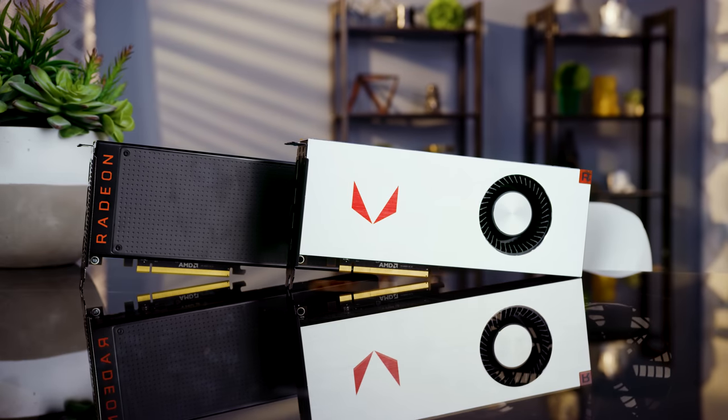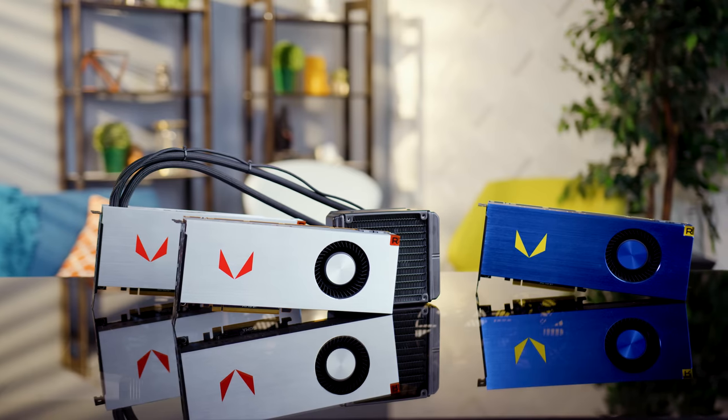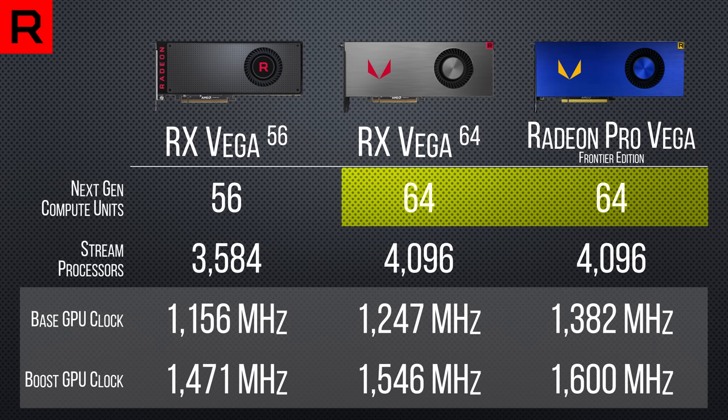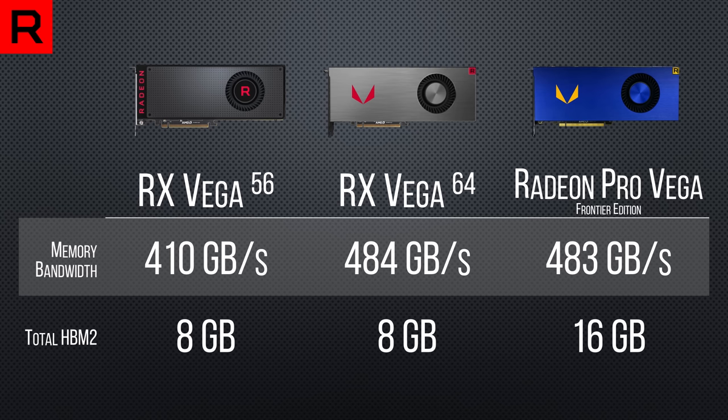Meet Vega — or more accurately, Rx Vega 56 and 64. The consumer versions of the Vega Frontier Edition cards that launched back in June of this year. It's named for the number of next-gen compute units on board. Comparing it against the Frontier Edition, Vega 64 is on par for compute units, but has about half the video memory at 8 gigs, and clocks are a little lower — much lower in Vega 56's case. But like that card, and one of the likely reasons behind the delays, they both have HBM2 memory.